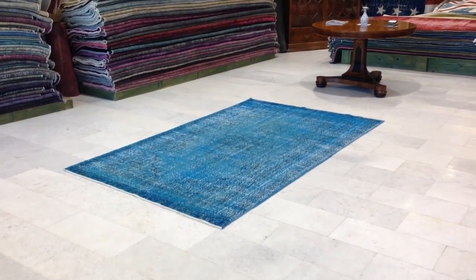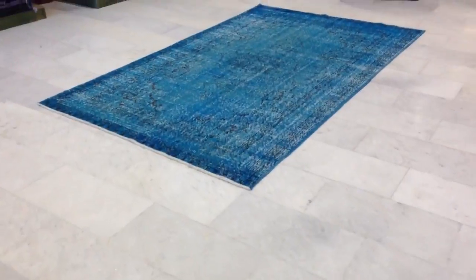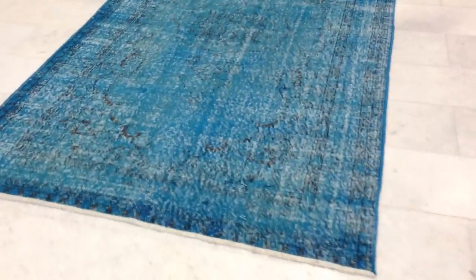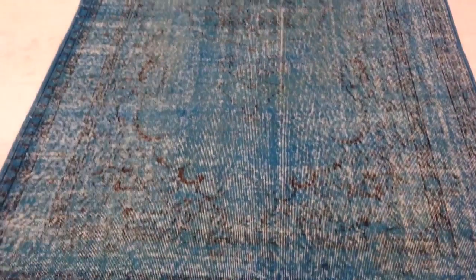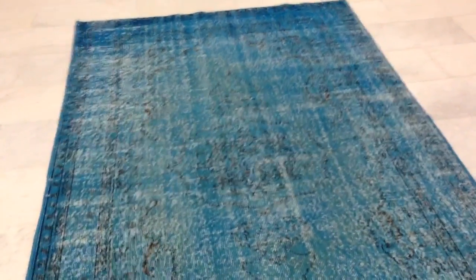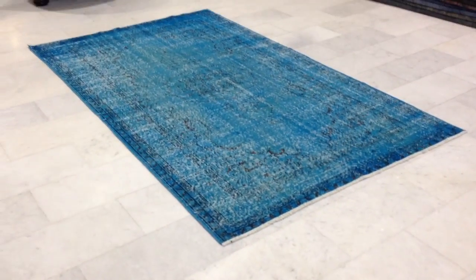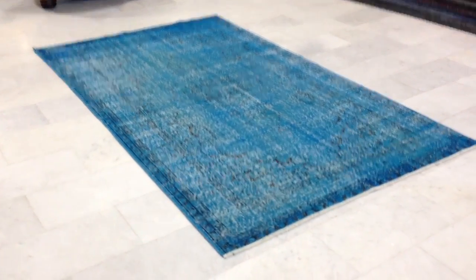This is Turkish vintage carpet 3757. It has a very beautiful blue color design with the original design clearly showing — a nice combination of a distressed vintage light blue color with the pattern clearly showing. I like this carpet very much.